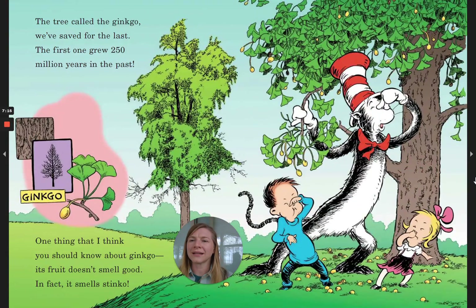The tree called the ginkgo we've saved for the last. The first one grew 250 million years in the past. One thing that I think you should know about ginkgo? Its fruit doesn't smell good. In fact, it smells stinko!